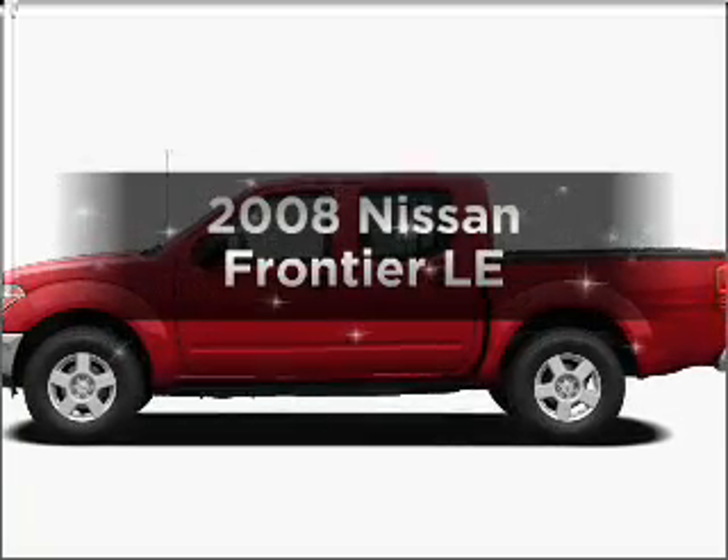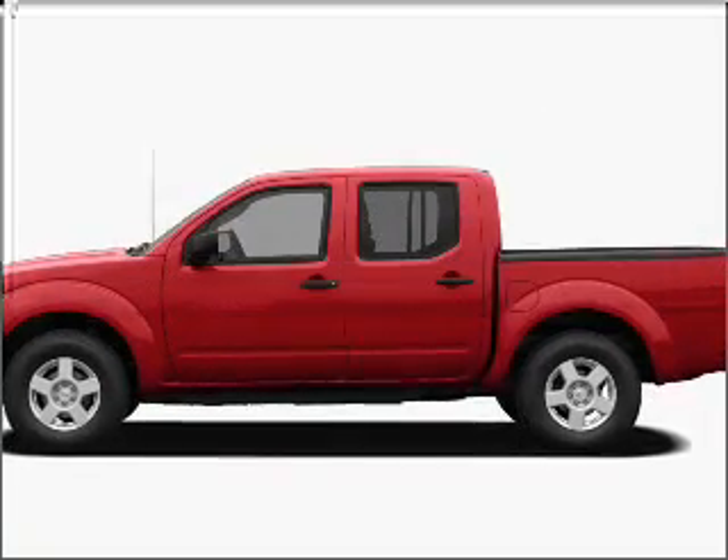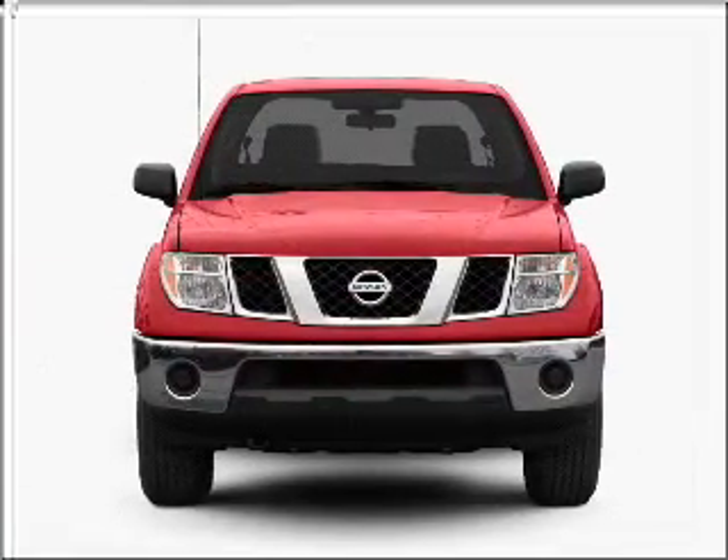Get noticed in this 2008 Nissan Frontier. Travel the roads in style and comfort in this great vehicle.